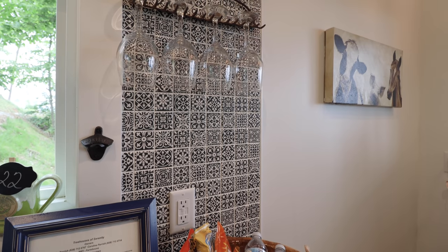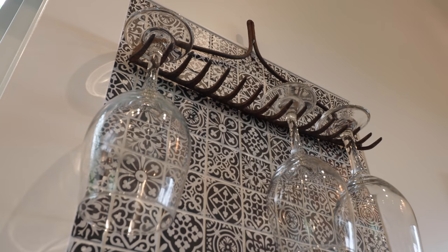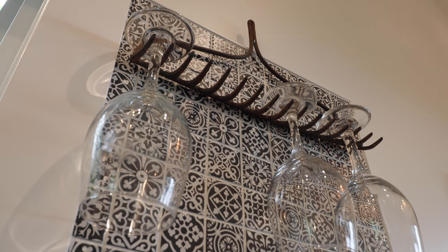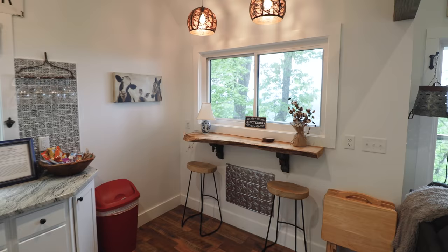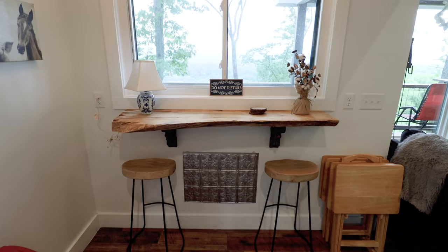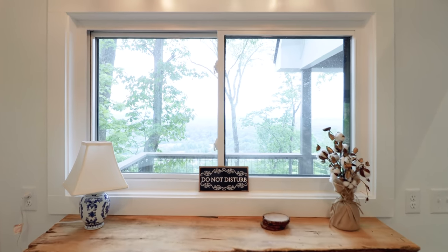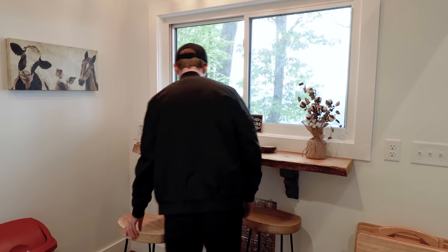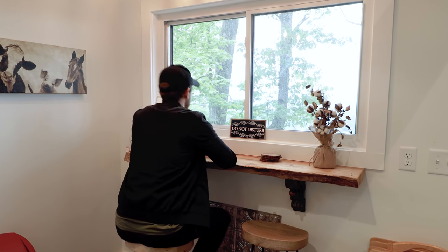By far my favorite and coolest feature in the kitchen is the wine glass holder — they turned a rake upside down, farmhouse decor style, to hold the wine glasses. Along the window, you also have some cute wood carvings of animals. For the last part of the kitchen area, in this corner is where you eat your meals: two stools and a large piece of wood right underneath the window, so you can pull up a chair, have your dinner, and look out through the windows to some gorgeous views.